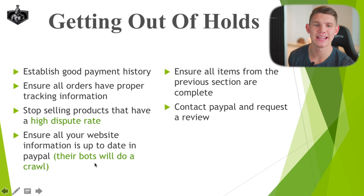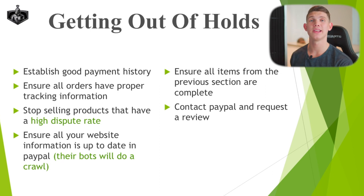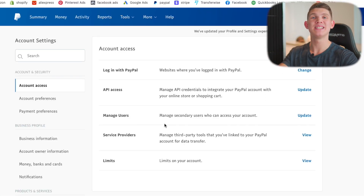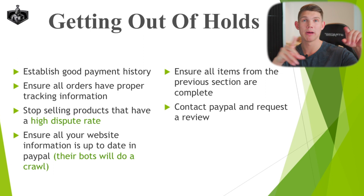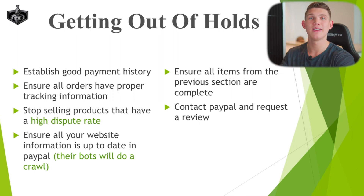Make sure all your website information is up to date in PayPal. PayPal will periodically send out bots to do crawls, especially if you're getting a lot of red flags. They'll go through your website and check if you have contact forms, privacy policies, payment policies, terms of service, and all those pages active on your website. If you don't have these pages, this indicates a high fraud risk. Ensure all this information is up to date not only on your store but on the back end of PayPal. If PayPal bots crawl your website and find the website name doesn't match what you have on PayPal, that will throw up a massive red flag. Make sure all information is congruent between PayPal and your website.